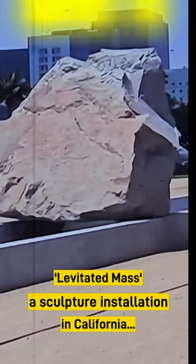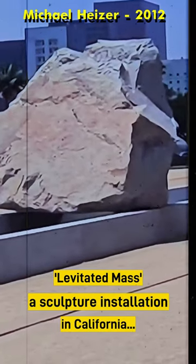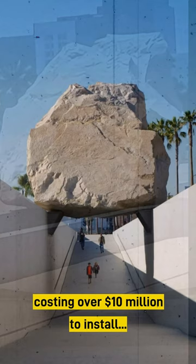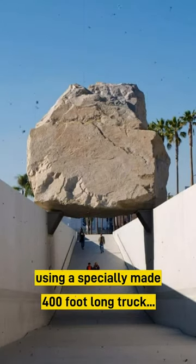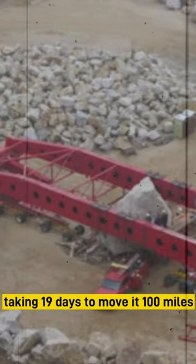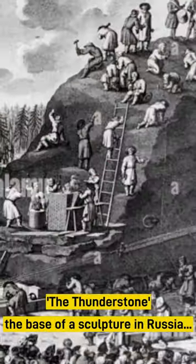Levitated Mass, a sculpture installation in California, is a 340-ton boulder costing over 10 million dollars to install, using a specially made 400-foot-long truck with 200 wheels, taking 19 days to move it 100 miles.